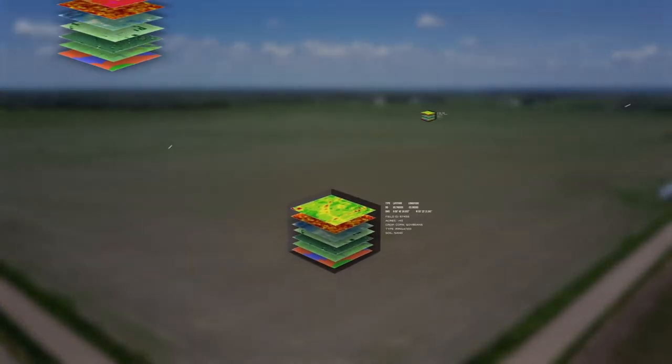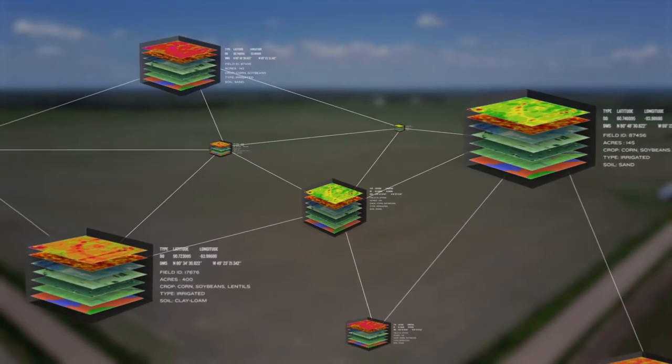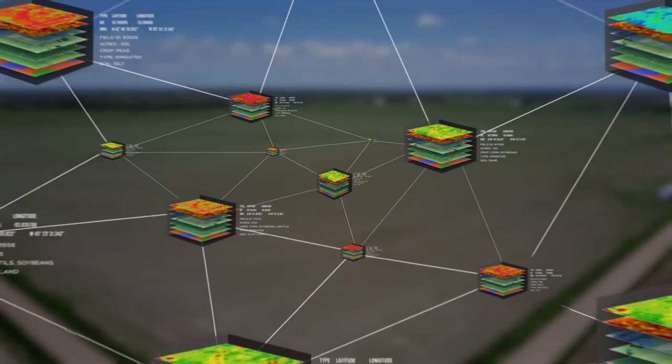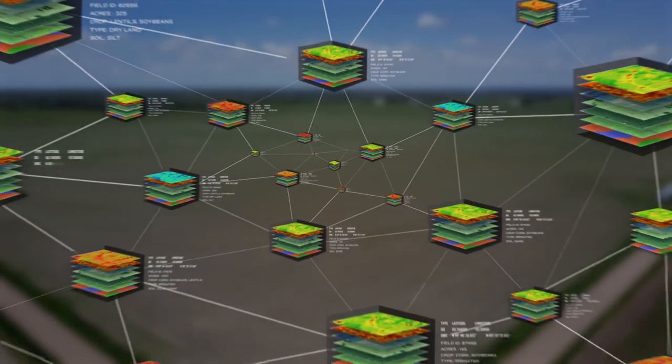All that data is organized, cleaned, benchmarked, and analyzed, which allows you to plug your data in with thousands of other growers to turn the entire world into your plot trial — so instead of looking at just one field, you can now look at hundreds of thousands of acres in conditions very similar to your own farm.